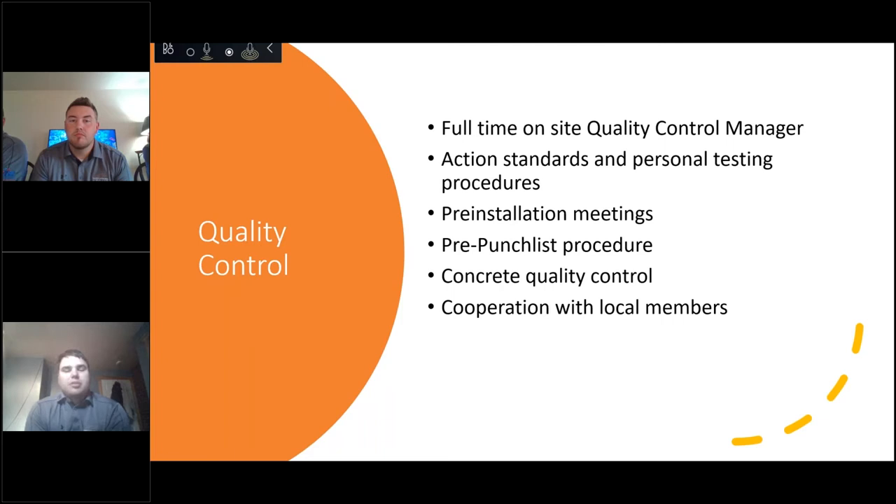We carry out pre-installation meetings held before a large scope of work occurs. All subcontractors and people involved with that scope attend the meeting, where we set quality control standards and identify items needing extra attention. We also conduct a pre-punch list procedure — before the architect's punch list occurs, we do our own internal punch list to catch all visible mistakes. This significantly decreases the size of the architect's punch list and the time needed to achieve full building completion.